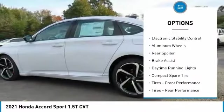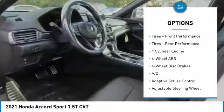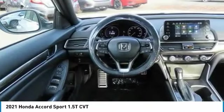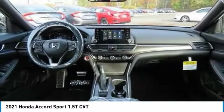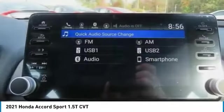Tire pressure monitoring system, turbocharged, electronic stability control, aluminum wheels, rear spoiler, brake assist, daytime running lights, compact spare tire, front performance tires, rear performance tires. Searching for a dependable vehicle that looks great too? You've found it — so stop in today.